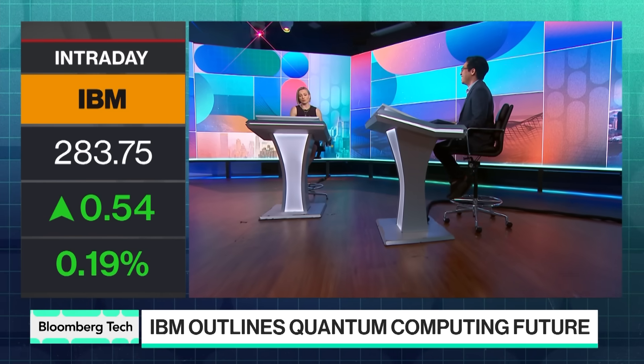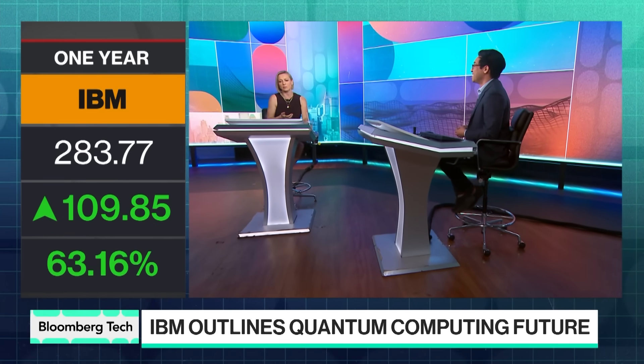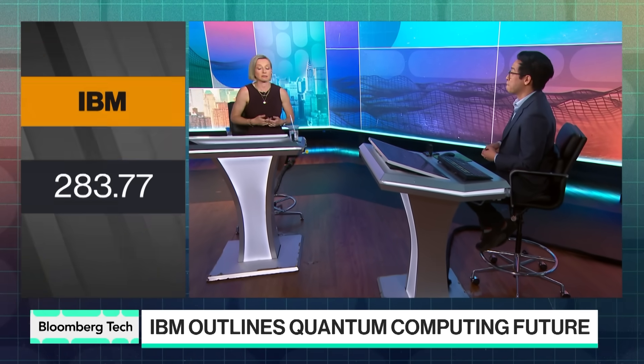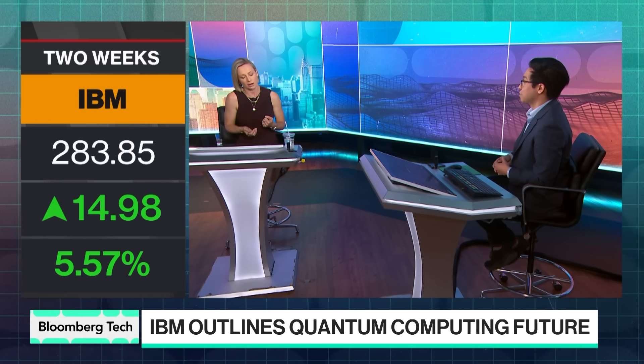IBM shares are at a record high, and it's no surprise that has come alongside some of their announcements. Can you talk to us about the different ways companies are deploying quantum? About a year ago, the Heron chip from IBM really set the bar, but we've also had the Willow chip from Google and Ocelot out of Amazon — there are different ways of doing quantum. How is what IBM is doing different from competitors?